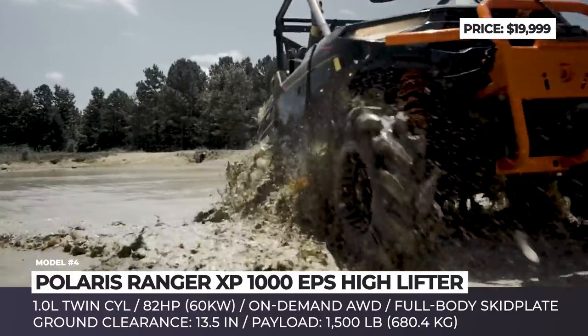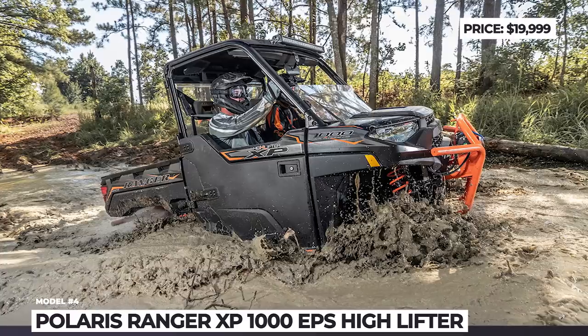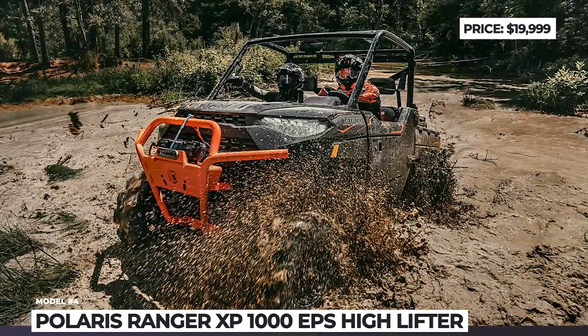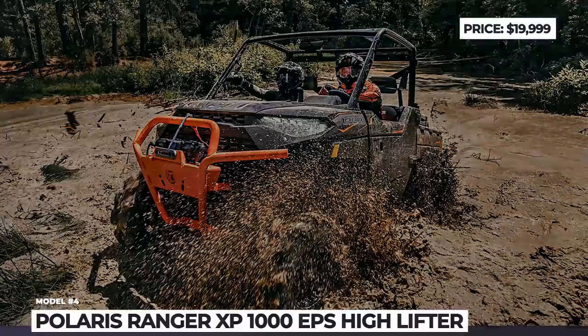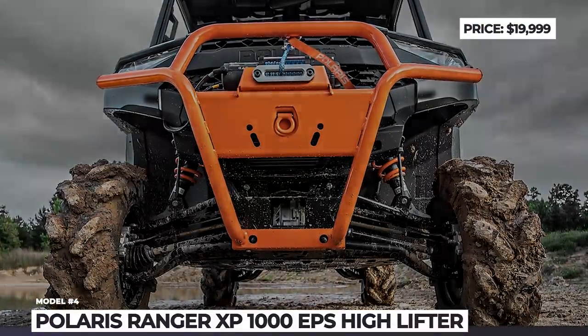For this purpose, it also gets high-mounted air intakes, new half-doors with one-inch risers and mud-specific bumpers both front and rear. The High Lifter Edition is powered by the ProStar 1000 twin-cylinder engine, delivering 82 horsepower.